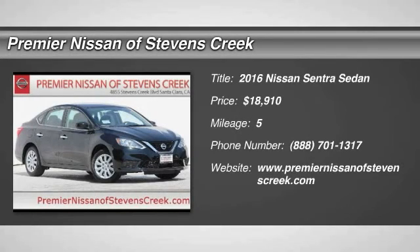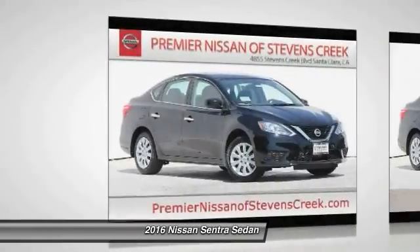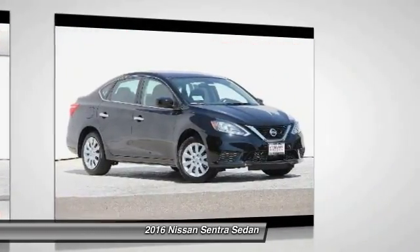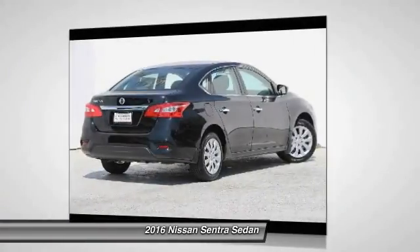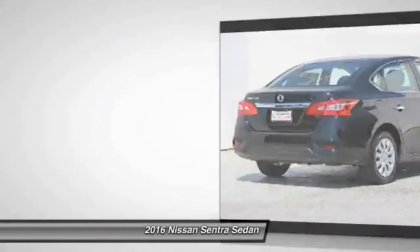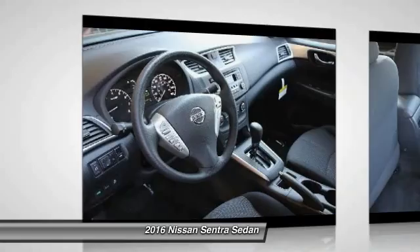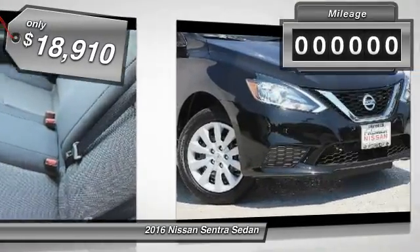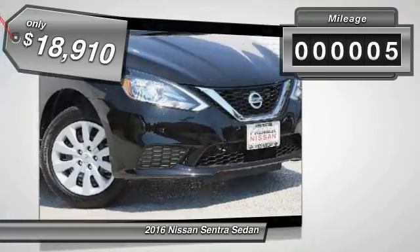Come test drive the 2016 Nissan Sentra. With its spacious and versatile interior and stellar 34 miles per gallon fuel efficiency, the Nissan Sentra is the obvious choice for anyone who wants to enjoy a stylish and comfortable ride, and is priced below $20,000. This vehicle has less than 100 miles.